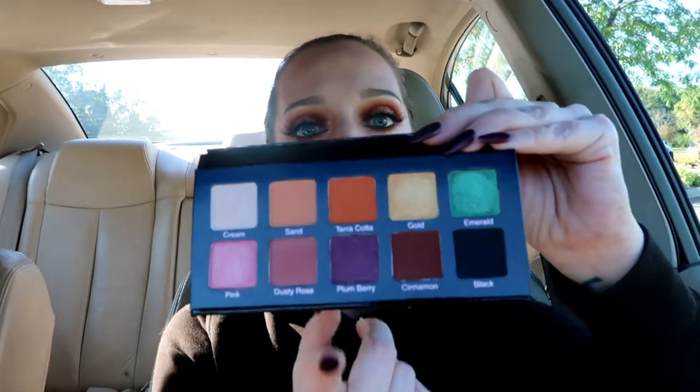It looks like there are five mattes and five shimmers, and I heard that the shimmers, if you wet them, look very metallic — I'm very excited about that. I've never used Violet Voss before, but I know Sephora carries them and they're supposed to be really, really good. This is the Violet Voss Revamped Essential Shades with an MSRP of $29, which sounds a bit expensive for a 10-pan palette. Someone let me know in the comments about this palette.